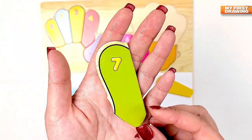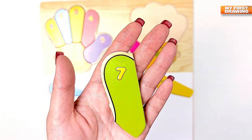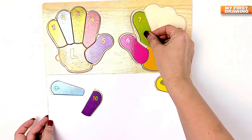What color is this? Green. Seven. Seven.